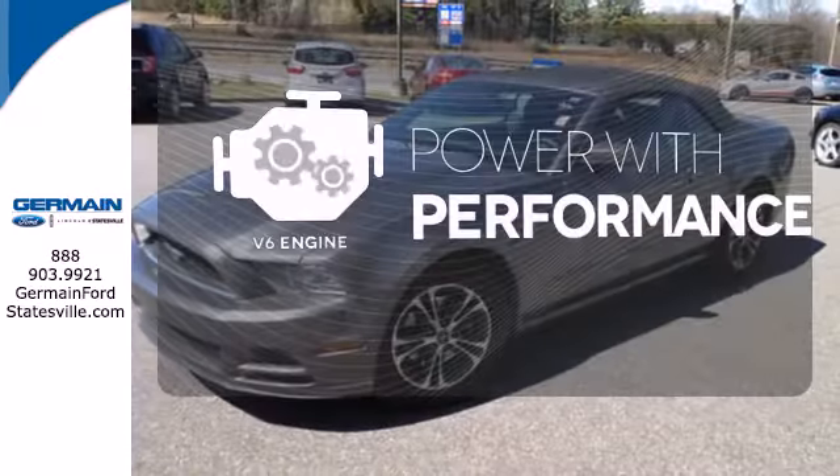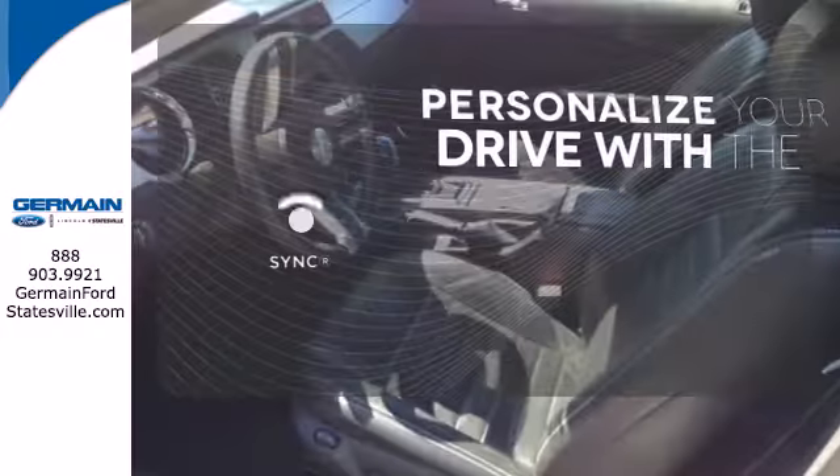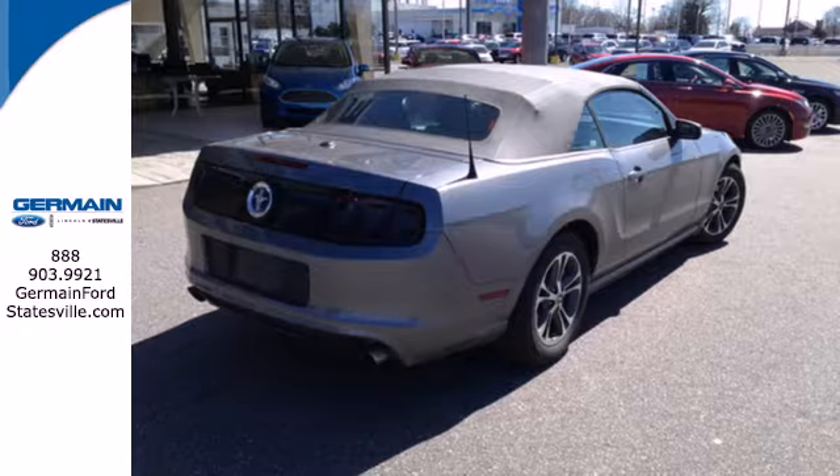The V6 engine finds a sweet spot between efficiency and power. Personalize your drive with voice-activated sync technology. Wrap yourself in the comfort of leather seats. The original is still the best.